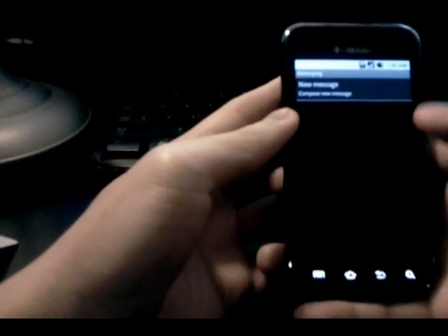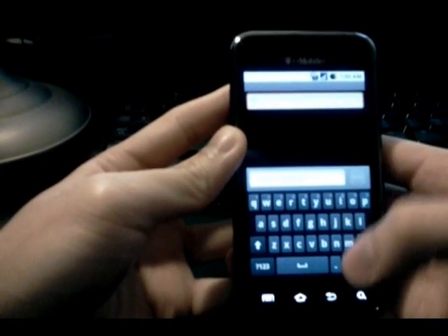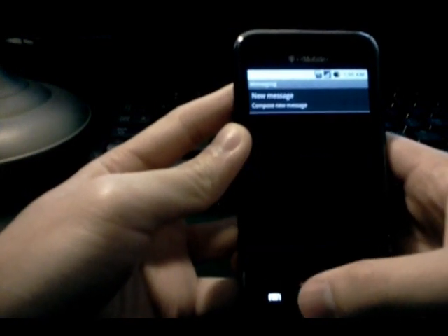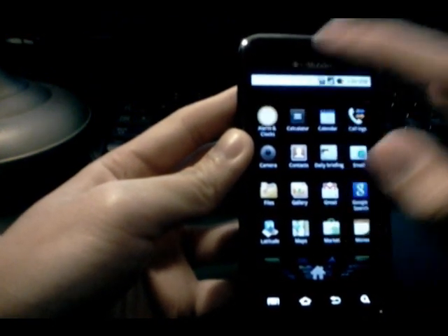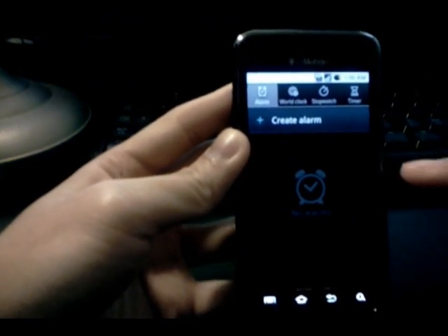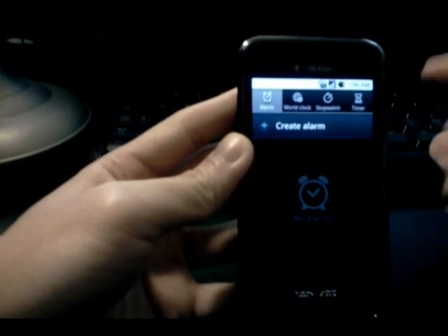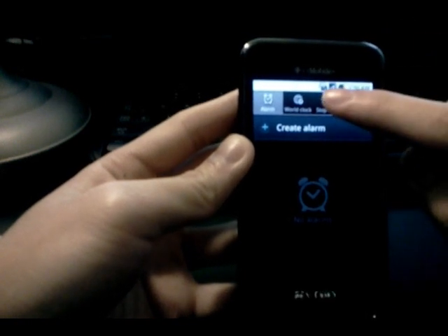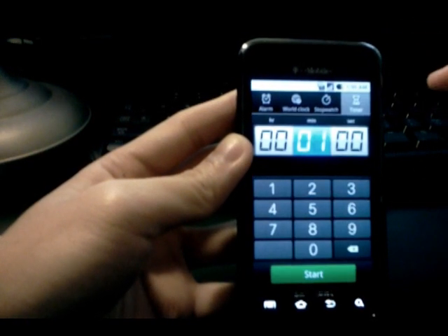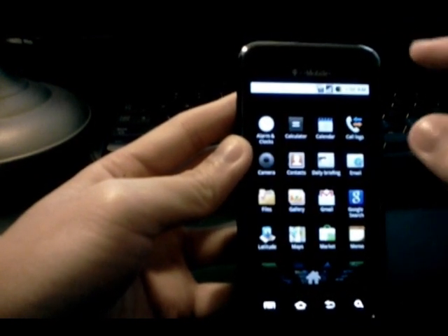The messaging app is just the stock messaging app, so you're not going to get the bubble threading of the TouchWiz messaging app. The alarm clock application is the TouchWiz one, which is great because as I mentioned in my previous review of Auxera 2.2.7, the stock Android clock application doesn't have a stopwatch or timer feature. So luckily they left the TouchWiz clock and alarm application there.